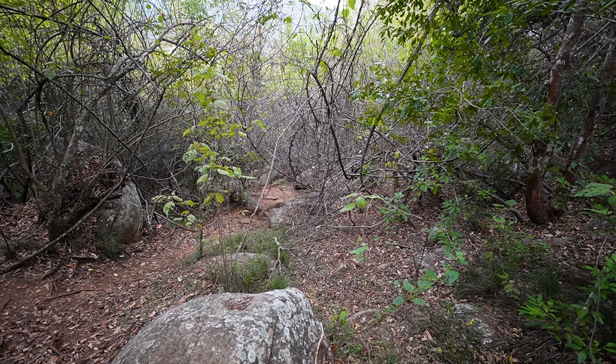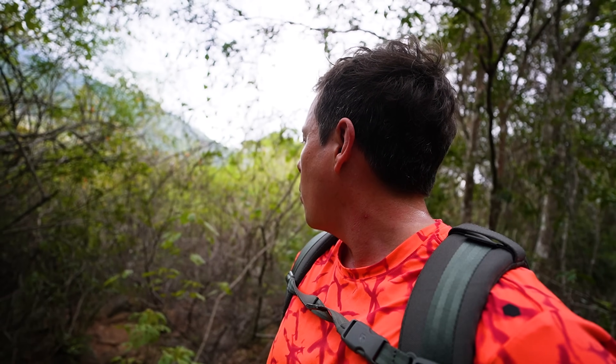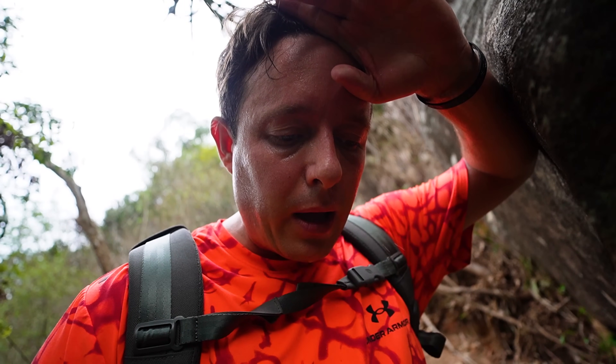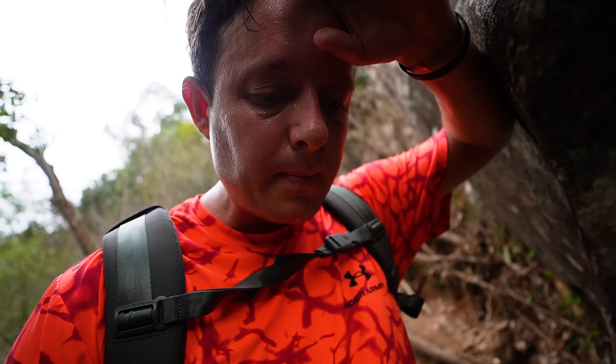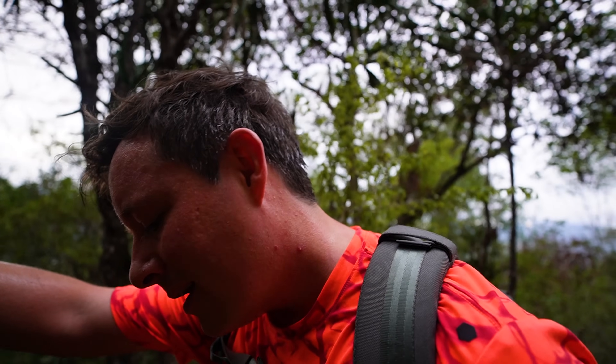The dog turned back — she looked up at the steep trail, decided it looked too hard, and pretended not to hear us. We already lost the other dog too, so it's just me and my guide. The trail is steep and hot — I need to invent a new word for steep and hot combined. I'm glad he came because after a while the trail becomes unclear and it's mentally taxing not knowing where you're going.